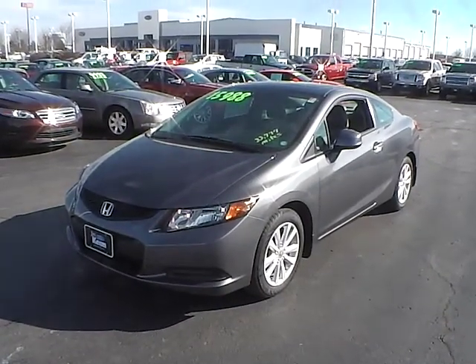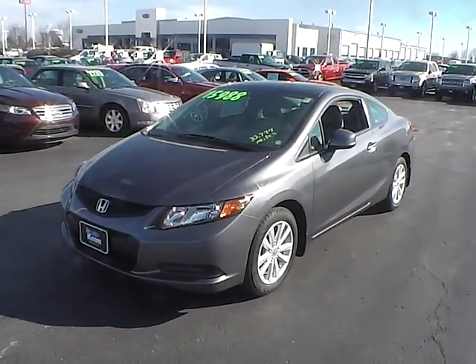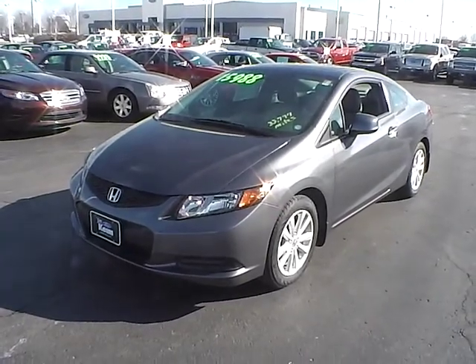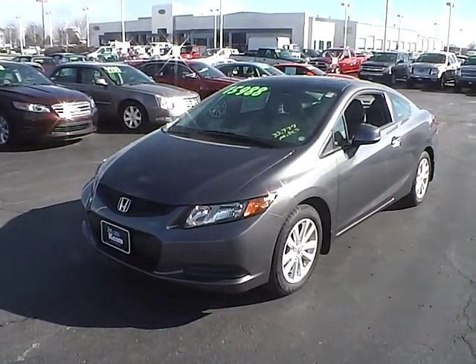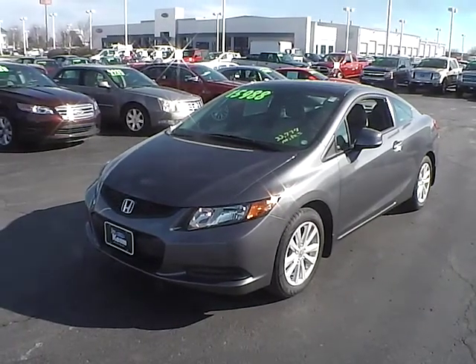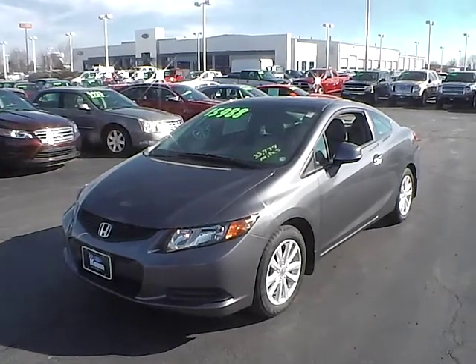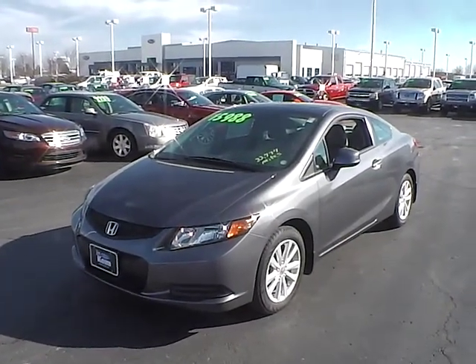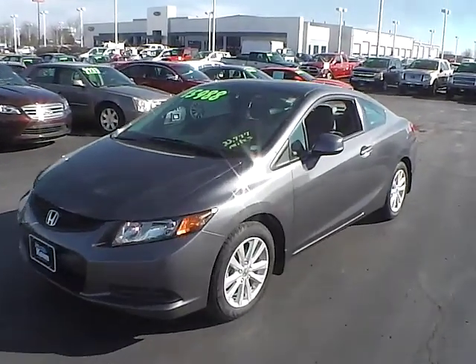Today's video is on a 2012 Honda Civic Coupe EXL. This vehicle is polished metal metallic and has gray leather interior. It has a 1.8 liter 4 cylinder engine with a 5 speed automatic transmission and gets 28 miles per gallon in the city and 39 on the highway. This particular vehicle has 33,857 miles on it and does still fall under its factory warranty.